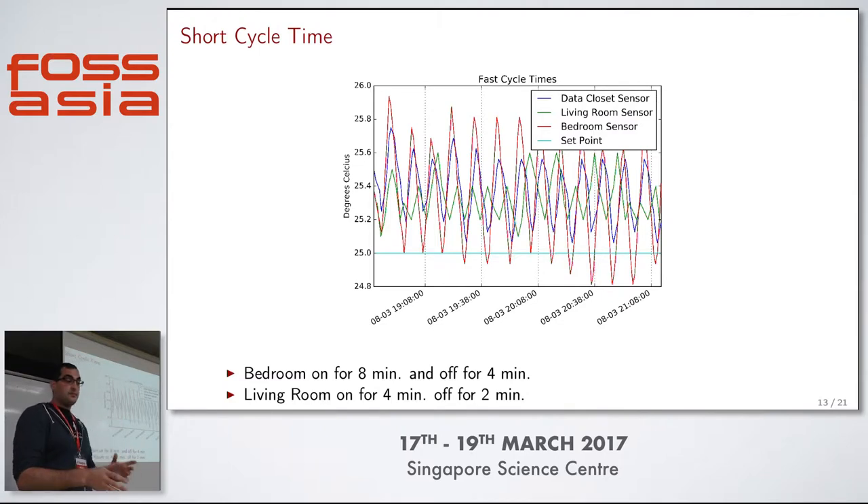One of the issues I had when I first set this up was cycle time - something people don't think about because when they buy an AC unit, the thermostat's integrated. I plugged everything in, set it to 25°C in the middle of summer, and this is what happened - it was spiking like crazy. The living room AC was on for four minutes, off for two minutes, just going like that. Turns out ACs are really inefficient for about the first 10 to 15 minutes, depending on the AC unit. Since I don't have the data sheet for mine, I was just guesstimating.